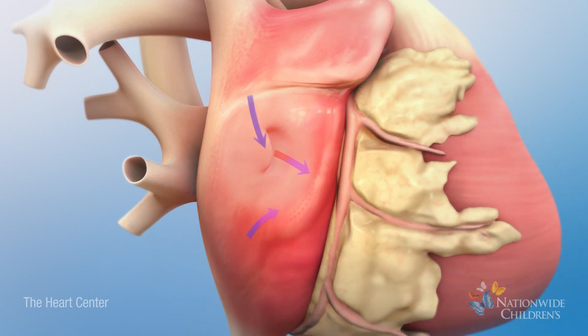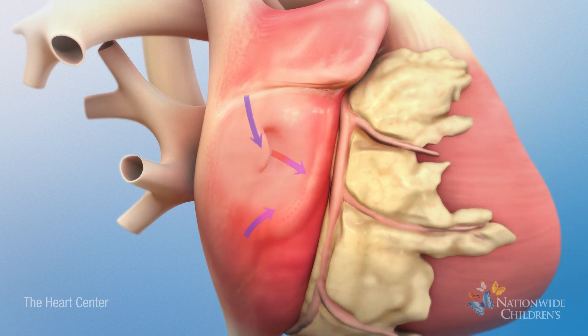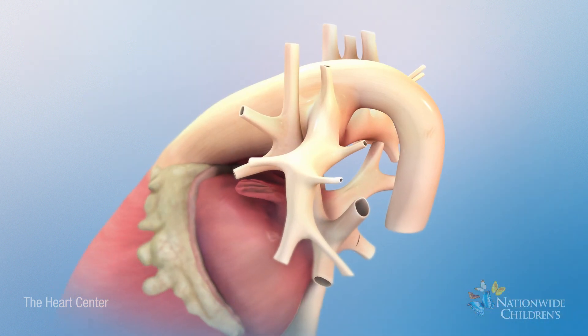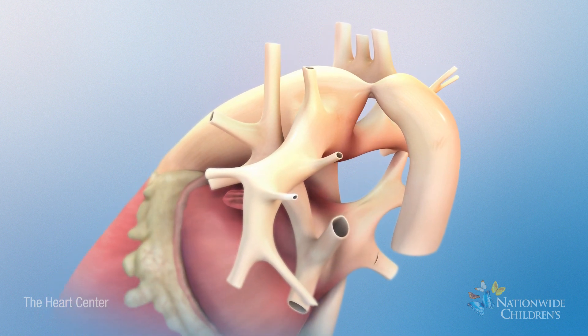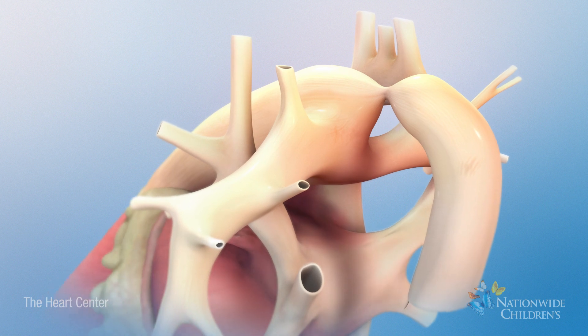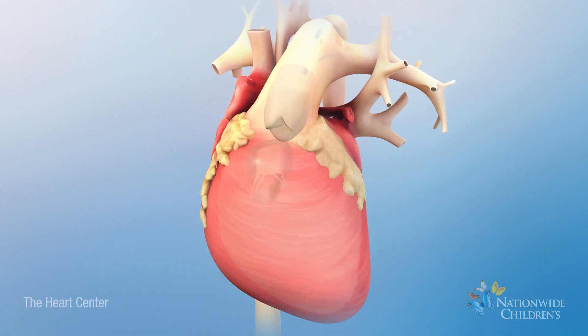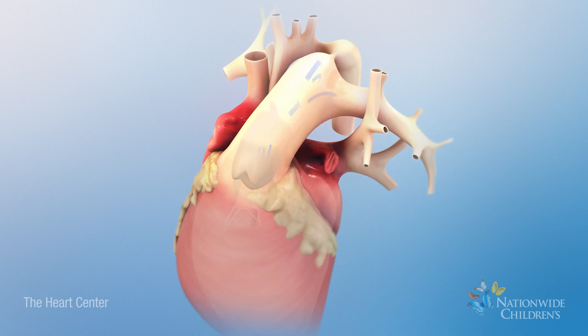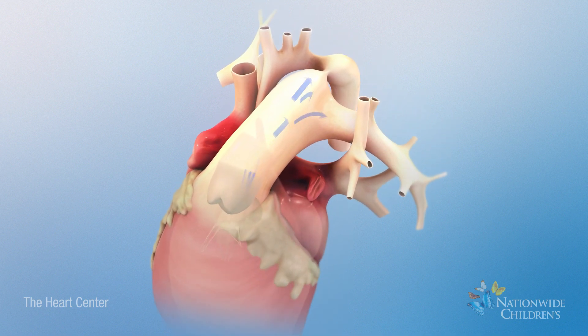If a hypoplastic left heart is left untreated, the foramen ovale or ductus arteriosus or both will close as they normally do after birth. As a result, blood flow to the body is not only low but is also oxygen-poor, endangering the baby's life.